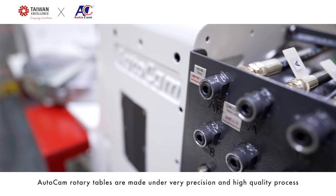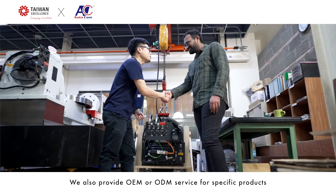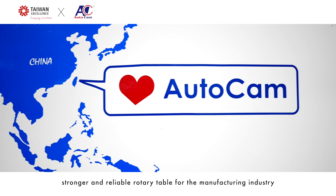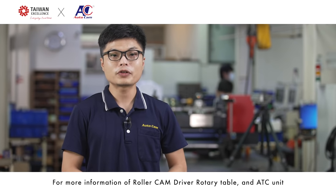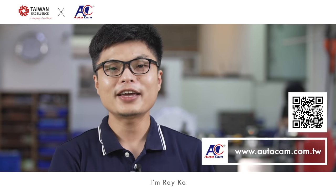AutoCAN rotary tables are made under a very precise and high-quality process. We also provide OEM and ODM service for specific products. We aim to provide a newer, faster, stronger, and more reliable rotary table for the manufacturing industry. For more information on the Roller Cam Drive rotary table and ATC unit, please check our website. Thanks for watching. I'm Ray Koh.